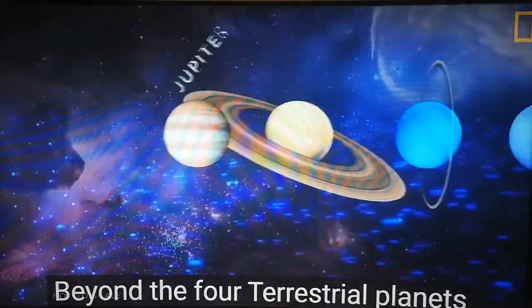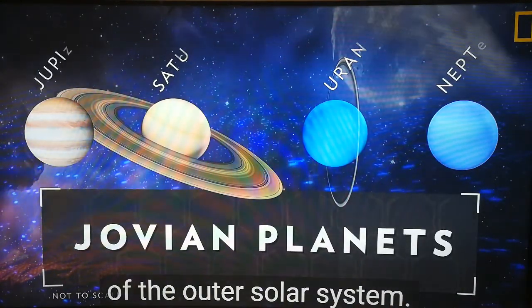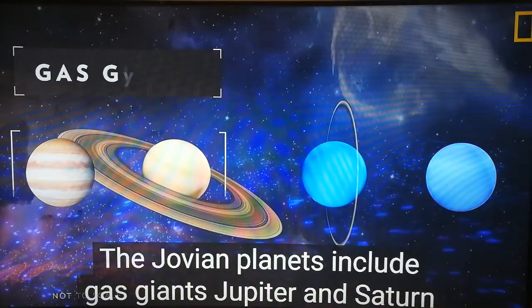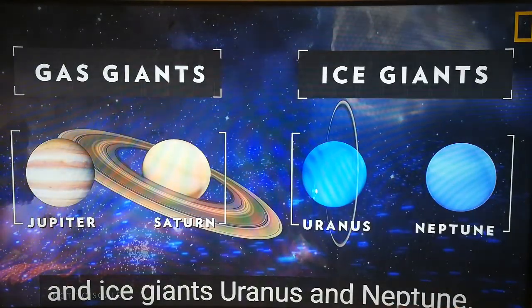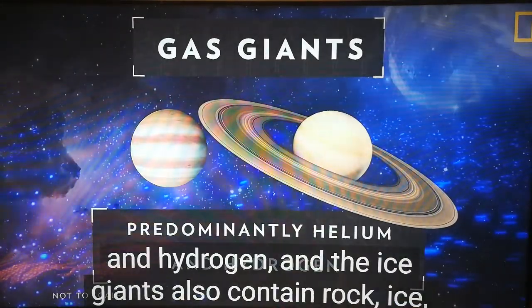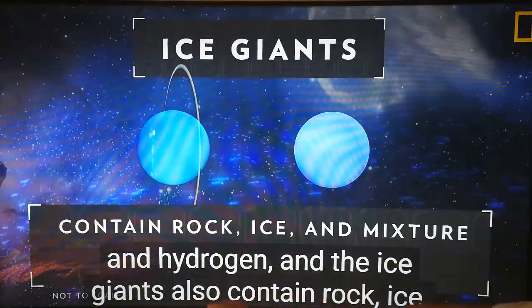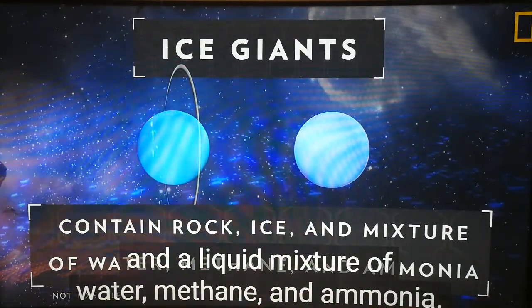Beyond the four terrestrial planets of the inner solar system lie the Jovian planets of the outer solar system. The Jovian planets include gas giants Jupiter and Saturn, and ice giants Uranus and Neptune. The gas giants are predominantly made of helium and hydrogen, and the ice giants also contain rock, ice, and a liquid mixture of water, methane, and ammonia.